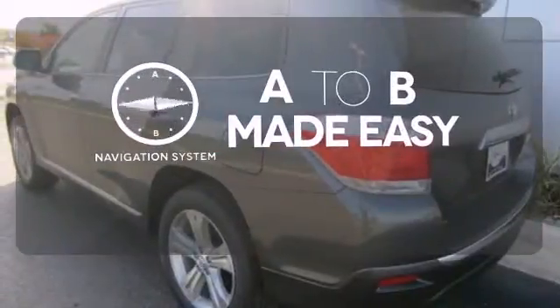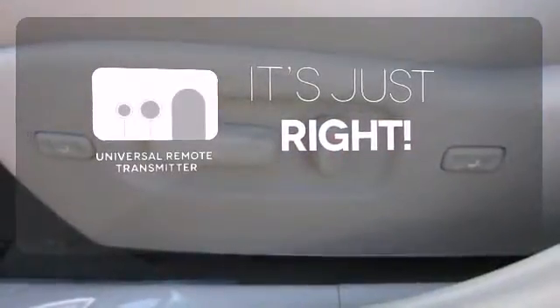Never feel lost again with the navigation system. Simplify your search for the right remote with the Universal Remote Transmitter.